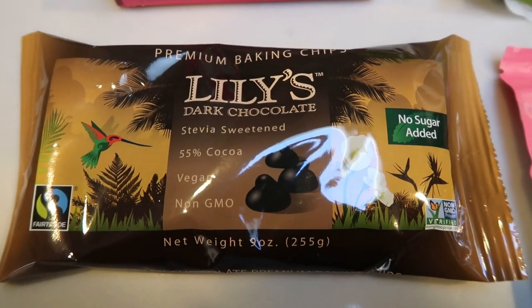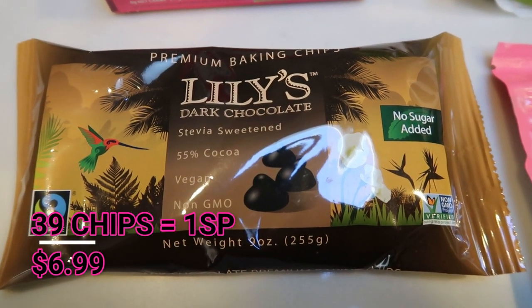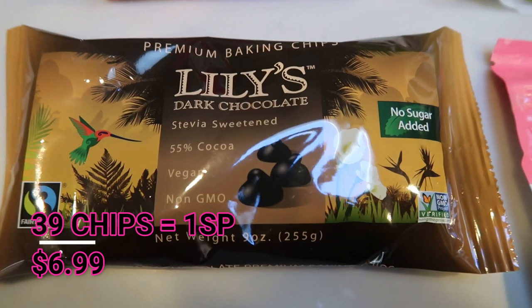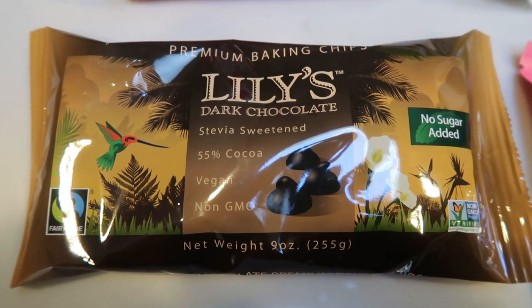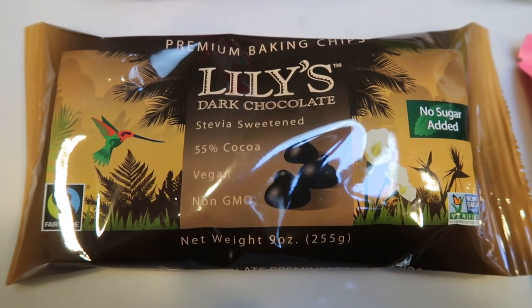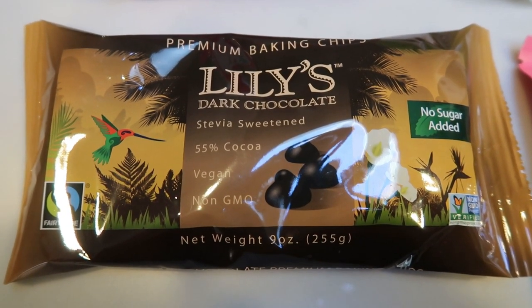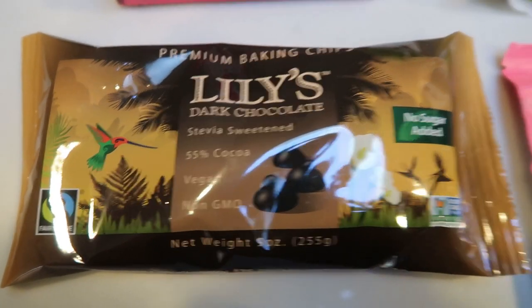This is another item I can find locally, but the price on nettrition is a lot cheaper, and that is the Lily's dark chocolate chips. These are amazing. You can have up to 13 chips for zero smart points or up to 39 chips for one smart point. That's crazy. You'll see me bake with these a lot in my baking videos. I love Lily's.